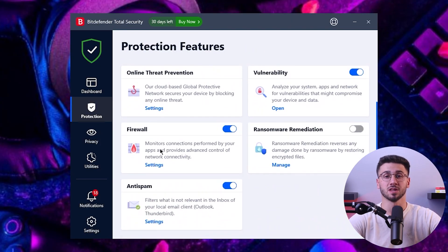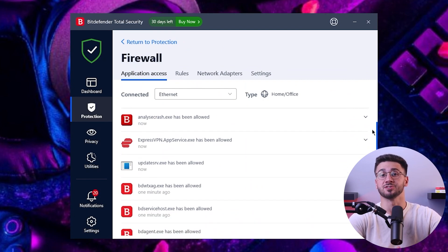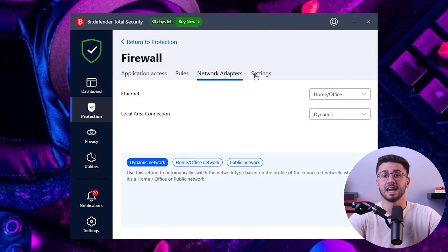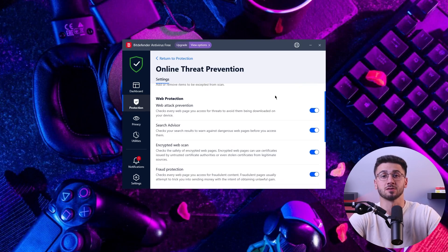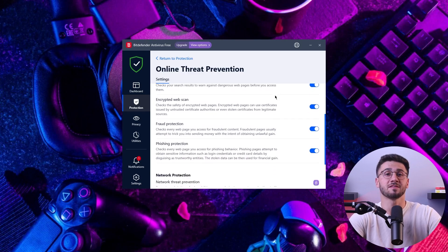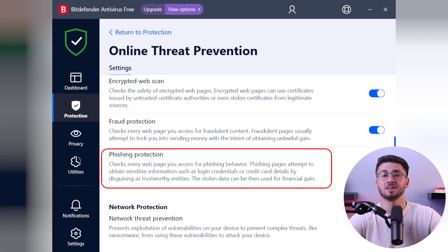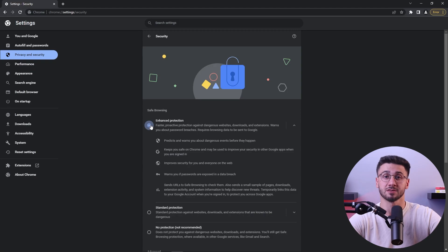Bitdefender has their own firewall that monitors inbound and outbound traffic, making it impossible for cybercriminals to enter your network. It works on a set of rules created automatically for known applications and manually for the websites and sources that you trust. Next up is their web protection feature that protects your online activity in real time. The Bitdefender shield scans all your downloaded files even before you could open them. If they find any threats, they either delete or quarantine the files containing them. They also have an advanced anti-phishing tool that can detect and block phishing sites, and I was able to block all phishing sites even when I turned Chrome's security filter off.